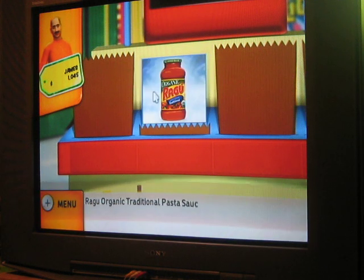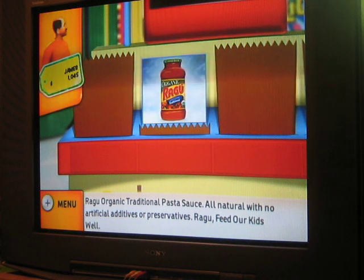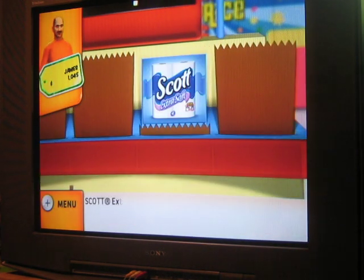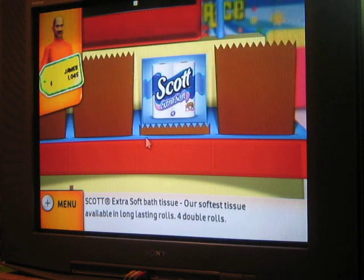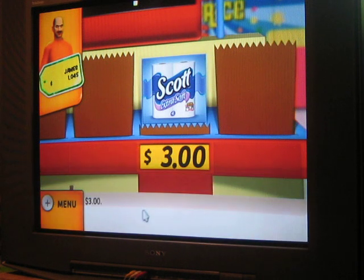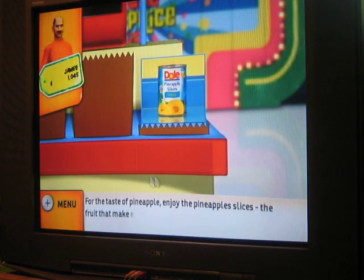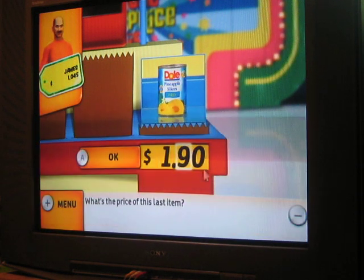Next, Ragoo organic traditional pasta sauce — all natural with no artificial additives or preservatives. I'll say a dollar. Then, Scott Extra Soft 4-Pack Double Roll — our softest ever that lasts and lasts. I'll say $3. Finally, for the taste of pineapple, enjoy pineapple slices — the fruit that makes every dish special. I'll say $1.99 for that last item.